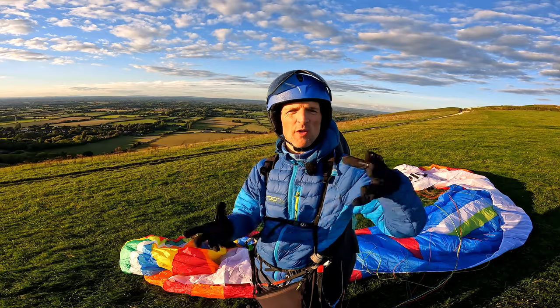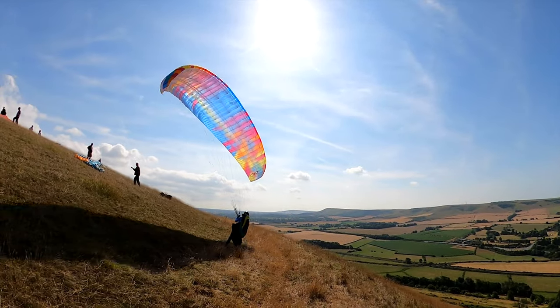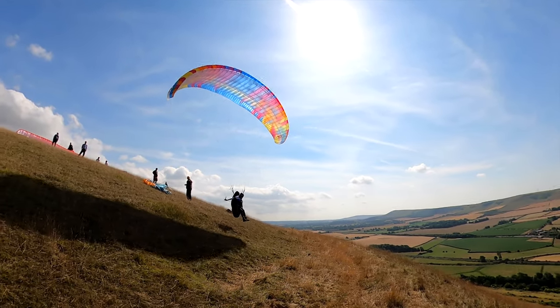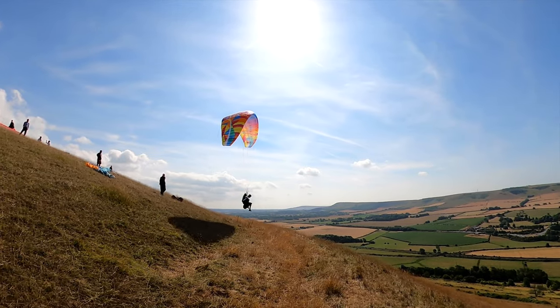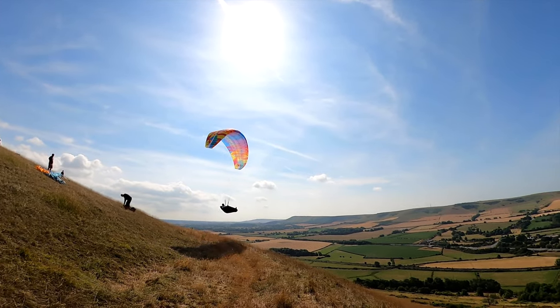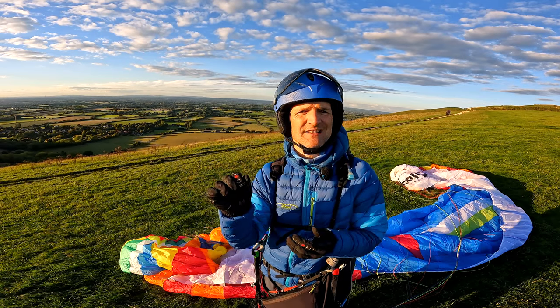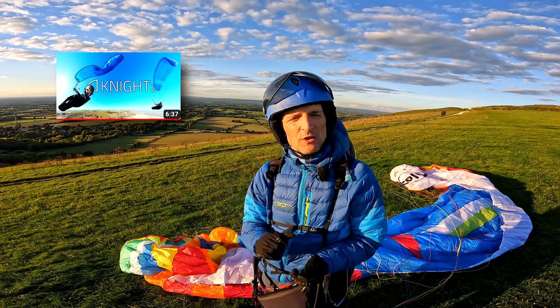If your priority is more on easiness, easy launch, and fun flying, then the Epic 2 is fantastic for that. If your emphasis is more on the best performance you can get out of the low B class and you're really emphasising cross-country flying, then I'd say the 777 Night 2 would probably be your top favourite there.